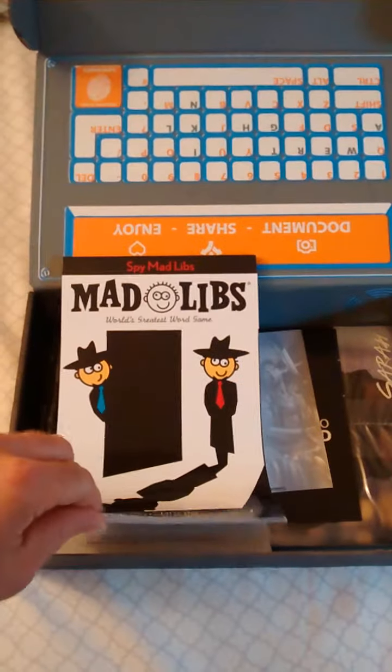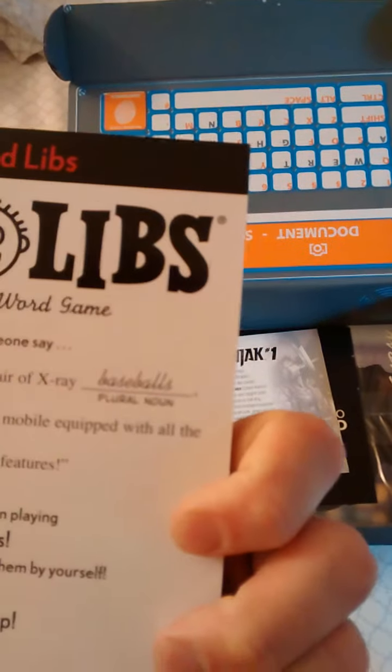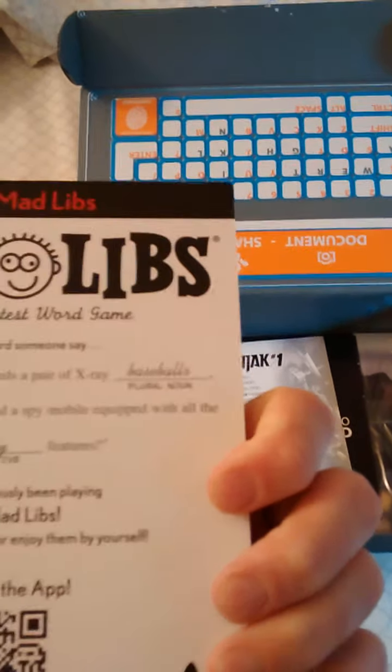Mad Libs — World's Greatest Word Game. Yeah, cool. Very, very neat. Very educational.